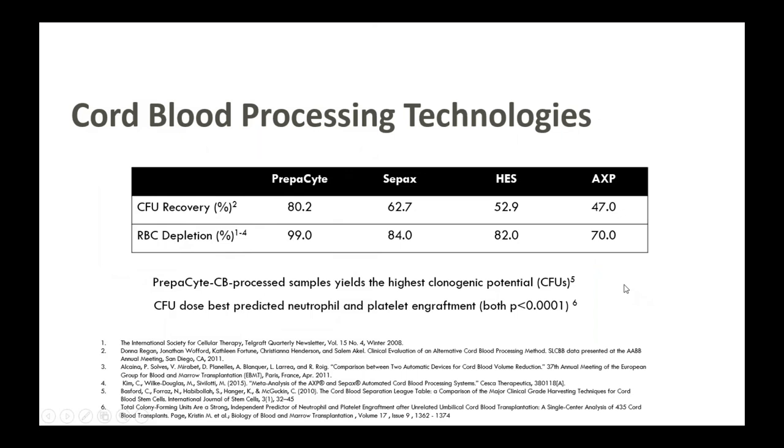Outside of the physical separation, what does that yield? Here's a comparison of all the major processing technologies looking at CFU recovery and RBC depletion. CFU stands for colony forming units. The colony forming unit dose best predicts neutrophil and platelet engraftment with a fantastic p-value. The CFU assay involves growing out the stem cells on media and counting the number of colonies, which reveals the clonogenic potential — the stemness and functionality of the stem cells.